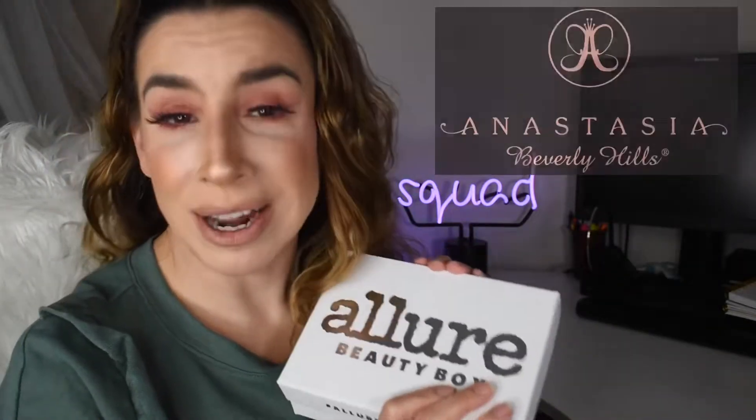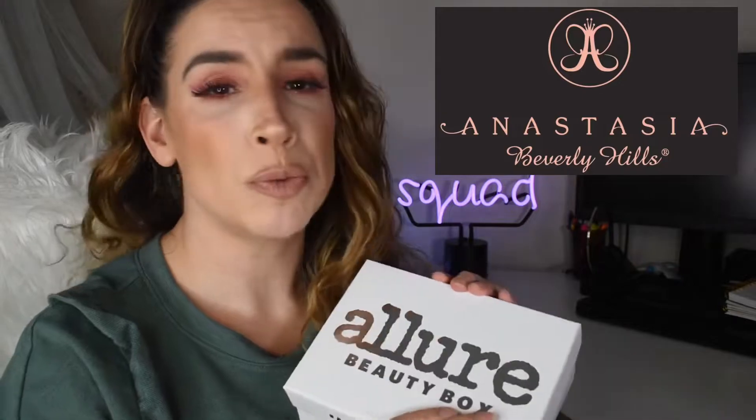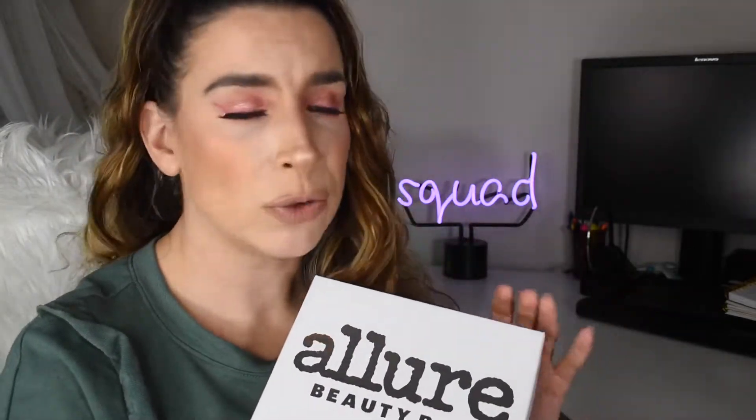Hey fam. In this video we're gonna be going over my Allure Beauty Box for December 2019. It is a very special month for Allure because they have partnered this month with Anastasia Beverly Hills, which was super exciting. I've had Allure since April of 2019. I subscribed in March when Carly Bible announced she was going to be collabing with them and curating the box, and I was like oh my god, Carly Bible, so I had to jump on it right away.